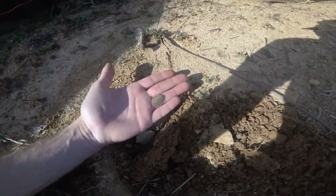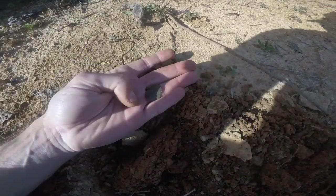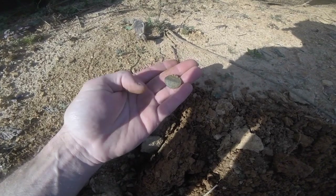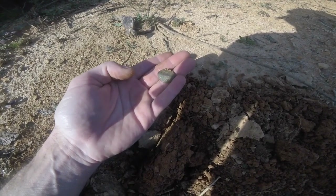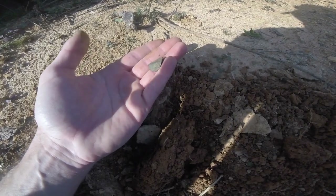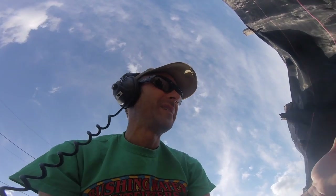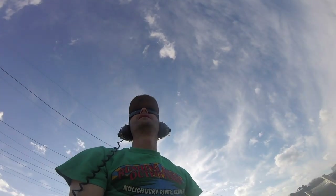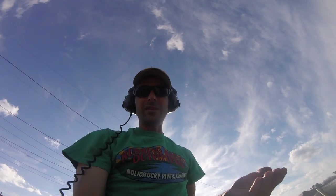Oh my god! I just got a signal here and it sounded like a shotgun shell. I popped it out and I thought it was a shotgun shell, but that is a North Carolina button. I wiped it off some. I wish I could show you this field but I'd give away where we're at. Oh man, there's probably more in here. We gotta keep hunting — there's gotta be more buttons in here and we haven't been in here long at all.